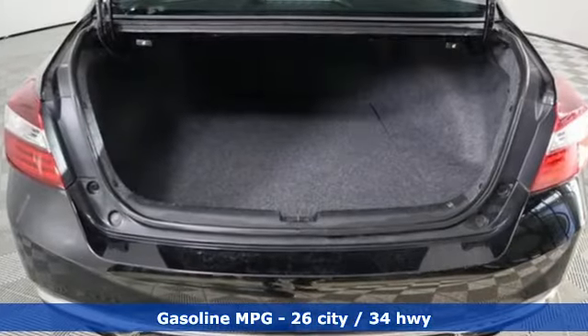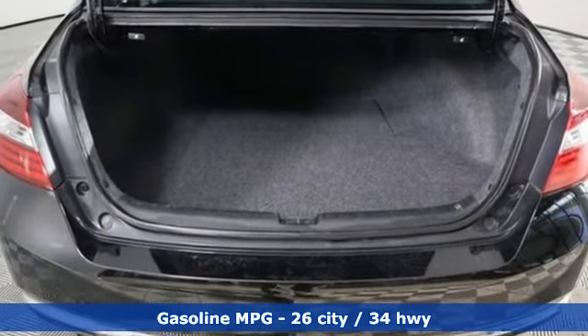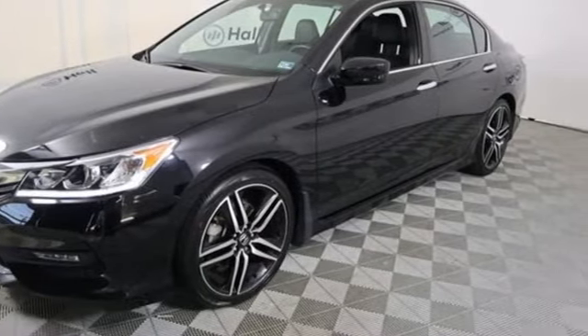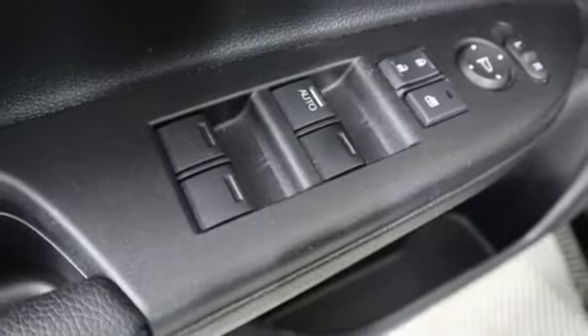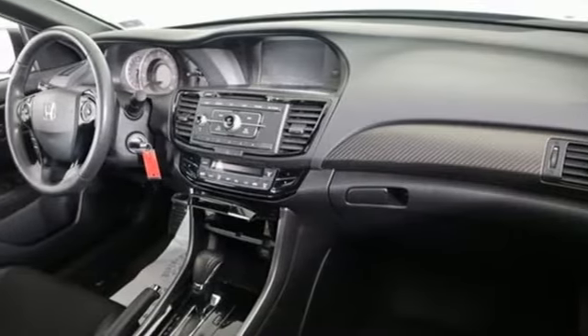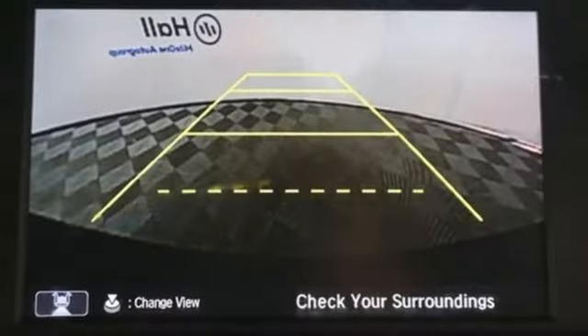Streaming audio, wireless phone connectivity, dual zone climate control, power windows, manual tilting steering column, inline four-cylinder engine, aluminum wheels, gas pressurized shocks, and continuously variable automatic transmission.